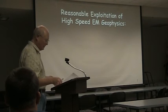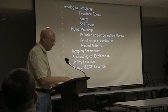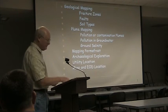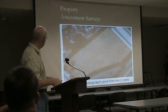So what can we do with this? Geological mapping — we can find fracture zones and faults, determine soil types, find pollution or contamination plumes, detect ground water pollution, measure ground salinity which is helpful in farming, map permafrost, do archaeological exploration, utility location, and locate mines and unexploded ordnance.